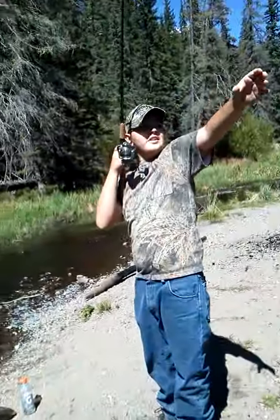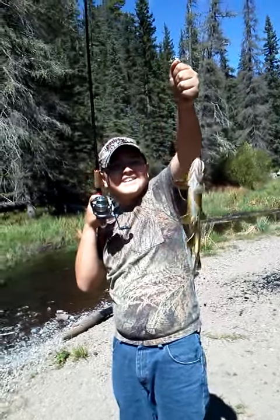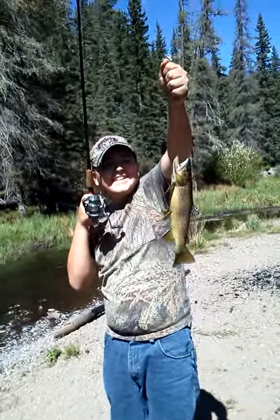He has a beak — look at that. That's a keeper. Good job, Josh. Now I'm going to get your picture, okay? Okay.